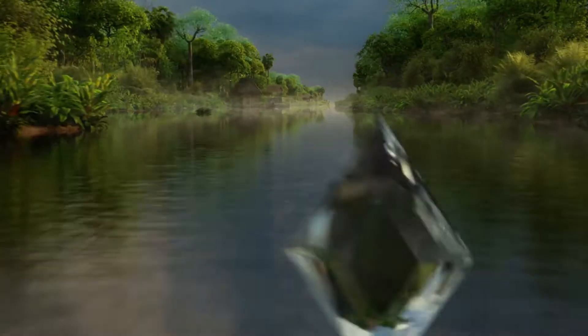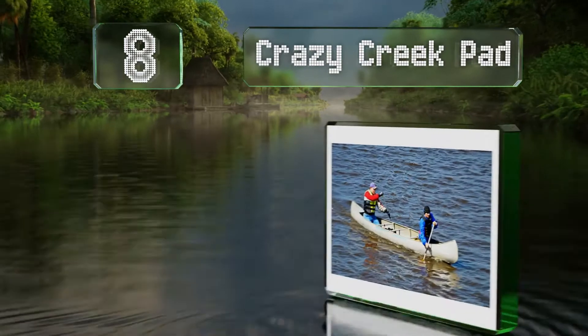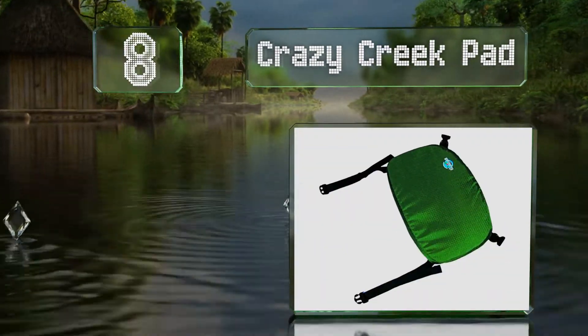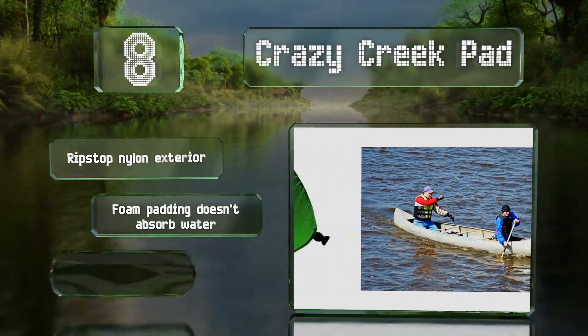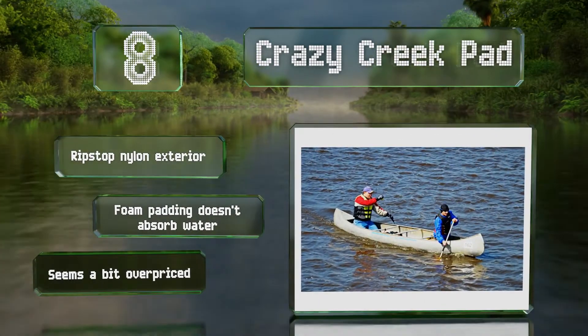At number 8. If you're not worried about back support and just want something to make the hard bench a little more comfortable, the compact Crazy Creek Pad can help. Its sturdy straps ensure it stays securely in place. It comes with a ripstop nylon exterior and foam padding that doesn't absorb water. However, it seems a bit overpriced.